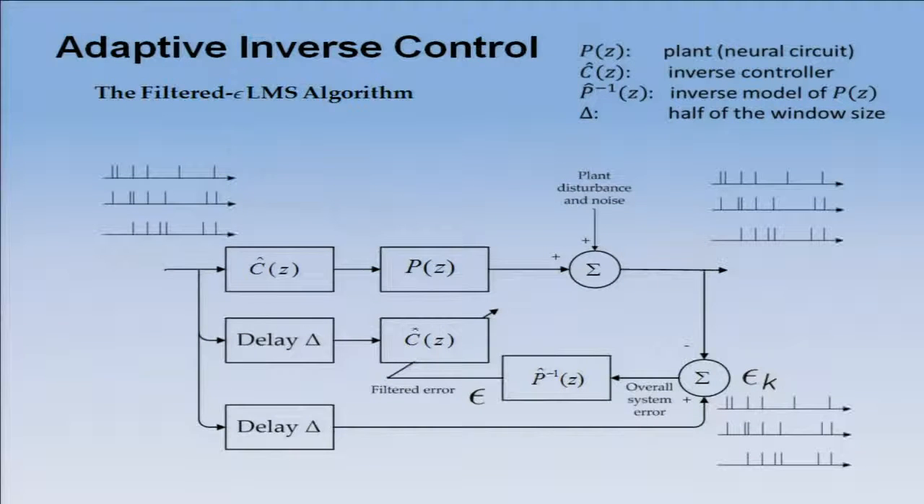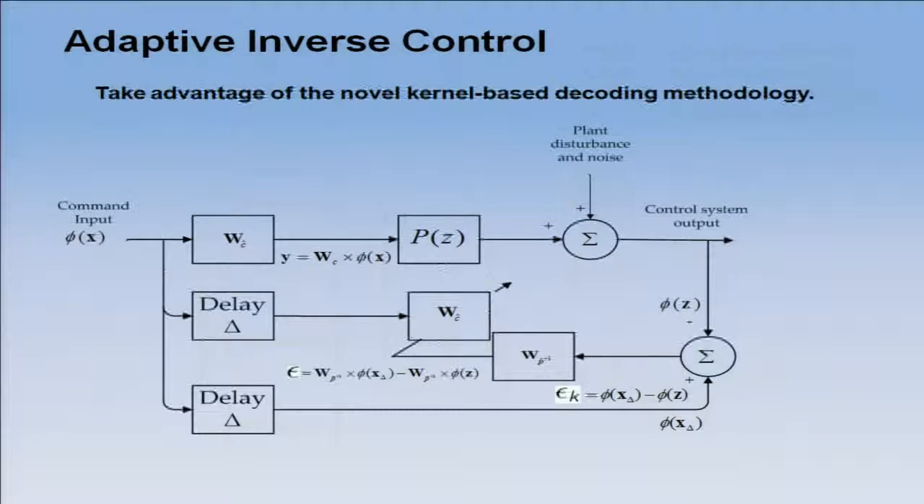I can do all of this with spikes. Instead of working with real numbers, as we normally do in engineering, I now work with spike trains everywhere. When I go to the Hilbert space, this algorithm becomes much simpler. The equations are exactly the same as in adaptive inverse control, except now I'm working with functions instead of numbers. Since the KLMS algorithm computes all parameter updates using the inner product, I can effectively implement all of this in real time.